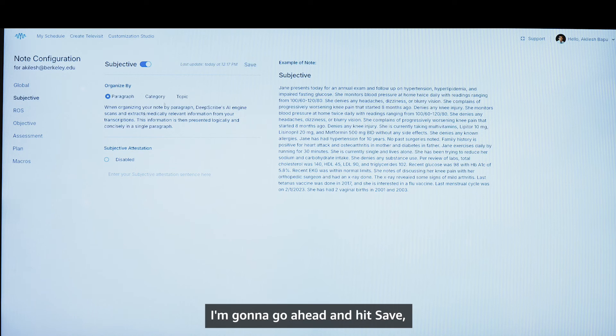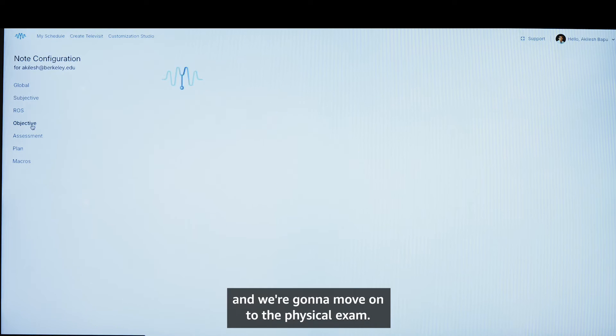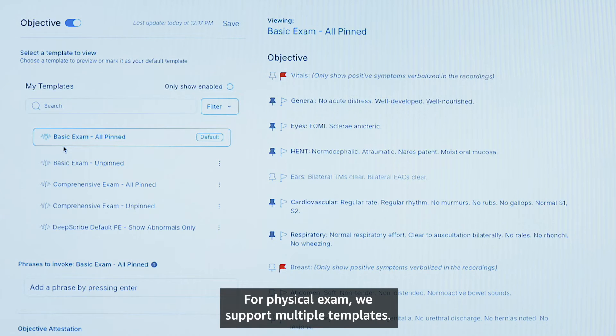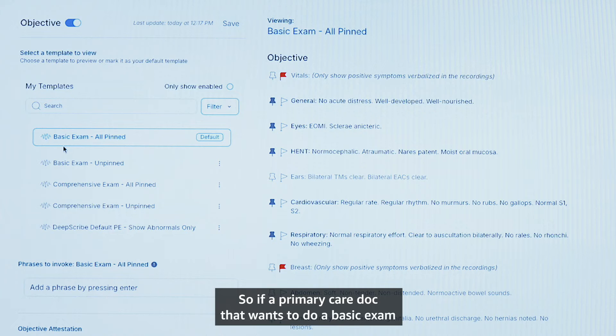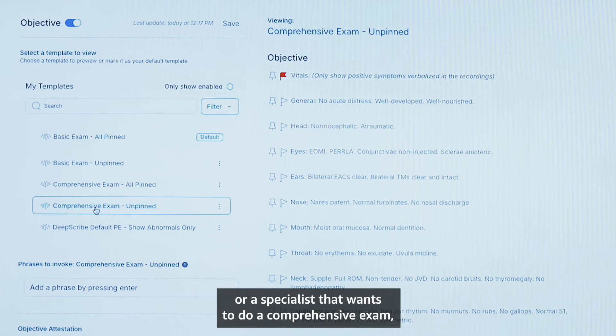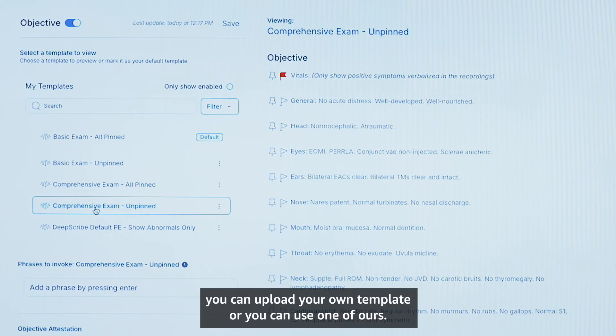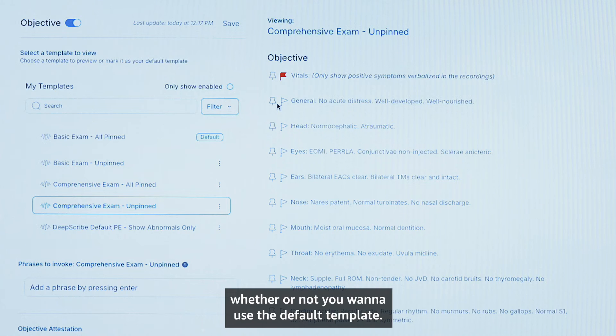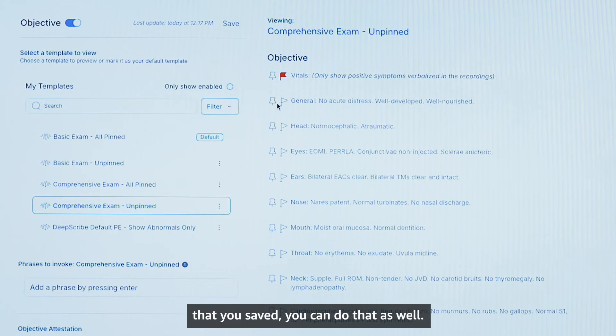I'm going to go ahead and hit save and move on to the physical exam. For physical exam, we support multiple templates. So if you're a primary care doc that wants a basic exam or a specialist that wants a comprehensive exam, you can upload your own template or use one of ours. You can also choose whether to use the default template or customize it to only show the sections that you save.